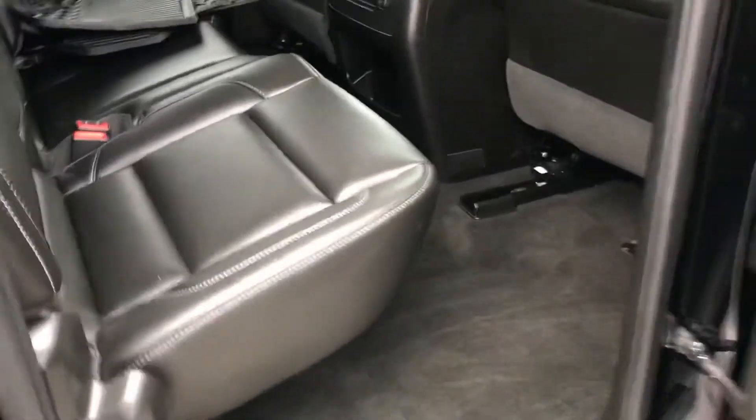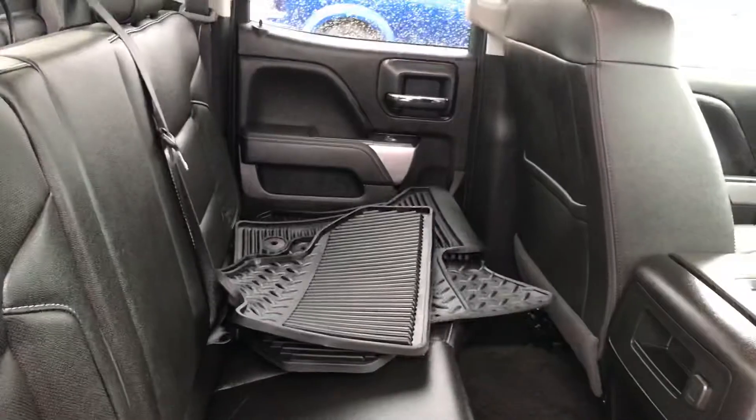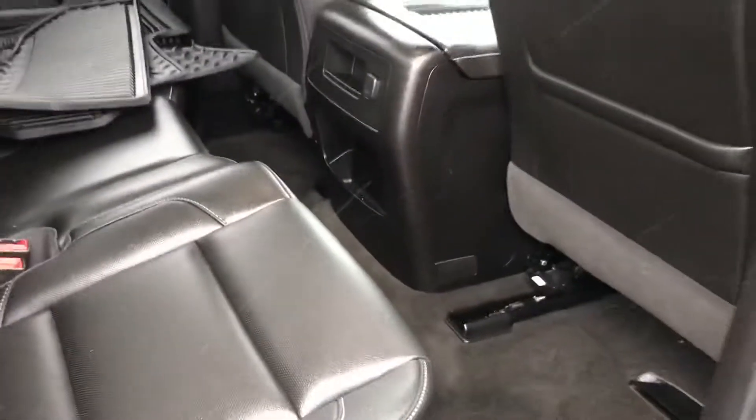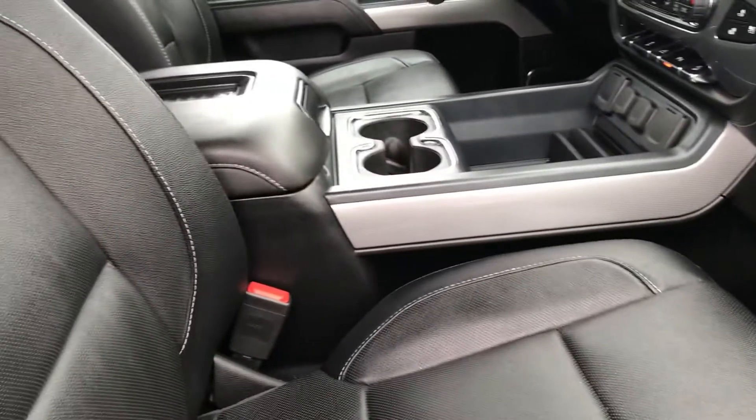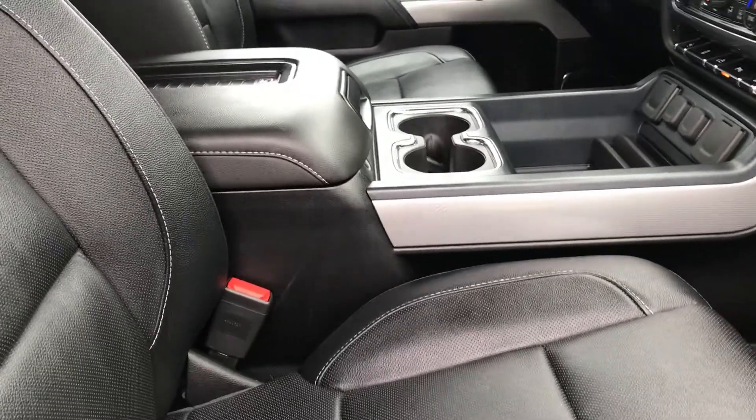It is still a true four-door truck — not quite as much room for your rear passengers, but still space for three adults. The Z71 off-road package is obviously part of the build.